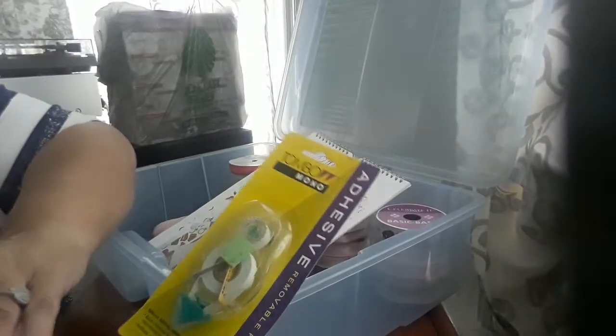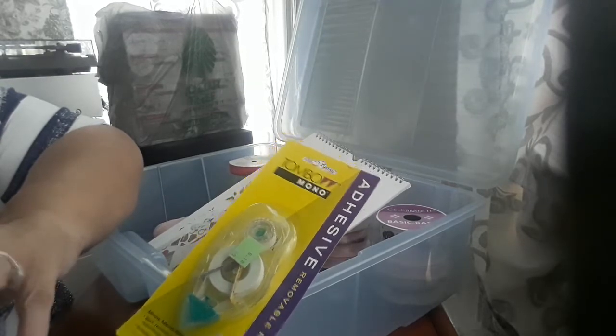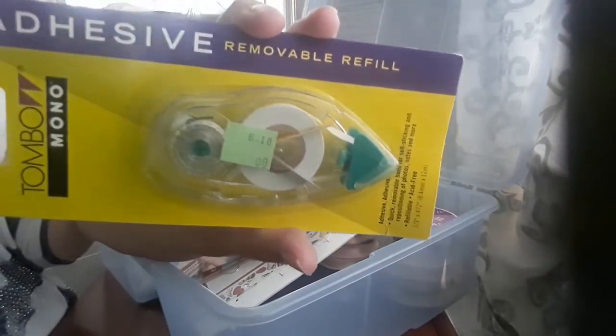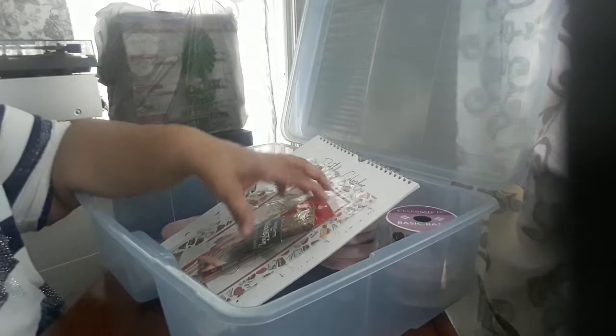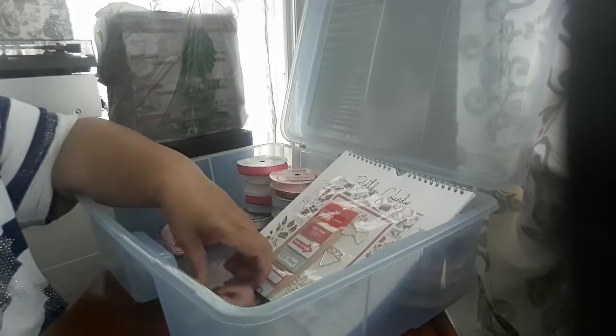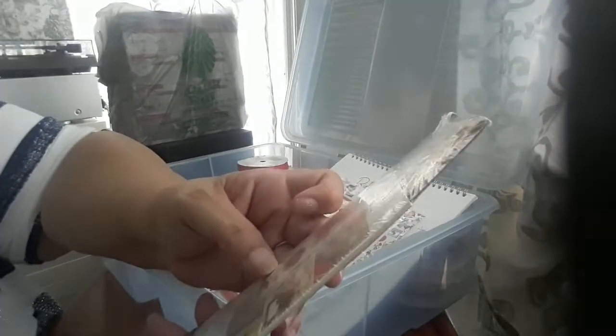I also picked up this — it's an adhesive removable refill for $0.99. I'm starting to put my crafting supplies together here in Massachusetts a little bit at a time. I always go to this Goodwill because I always find good stuff for crafting. I also picked up this gold trim for 99 cents — I know I can use it for something.